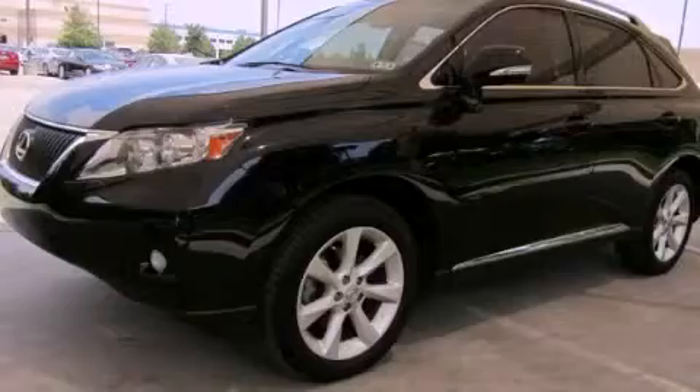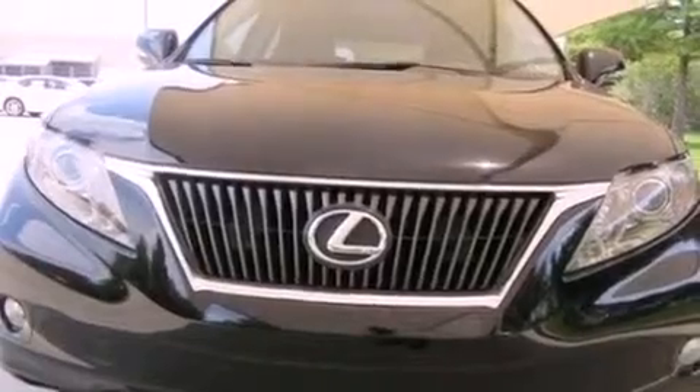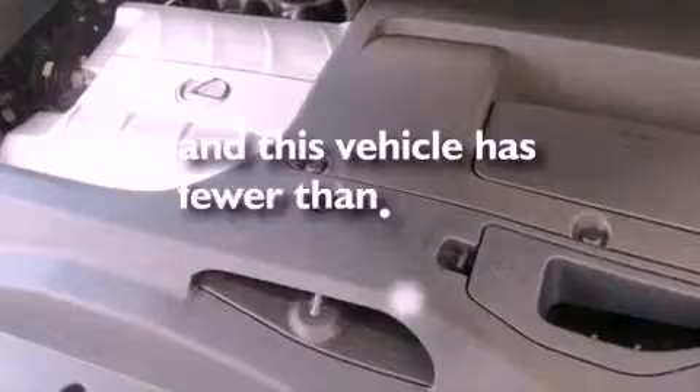Air conditioning with automatic climate control, cruise control, an auto-dimming rear-view mirror, a wood and leather-wrapped steering wheel, a rear spoiler, a tool kit, front fog lights, rear impact crumple zones, a HomeLink feature, and this vehicle has less than 34,000 miles.